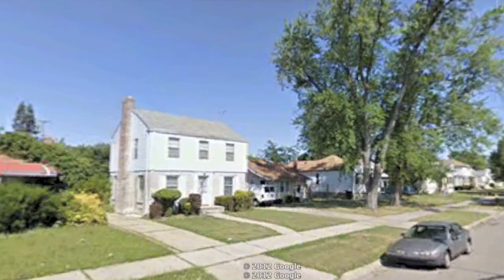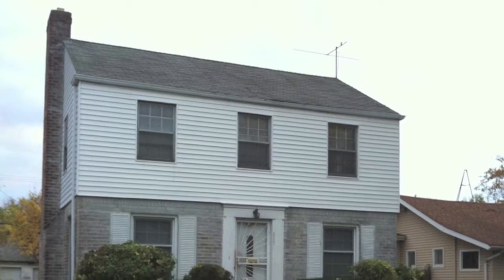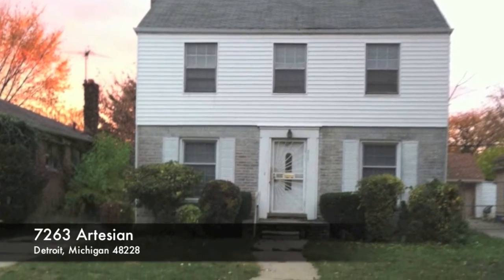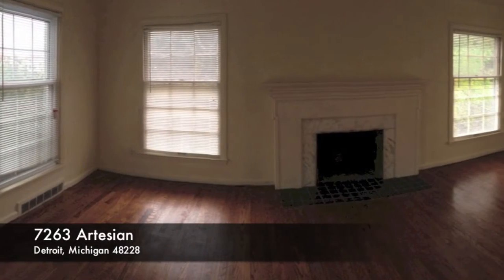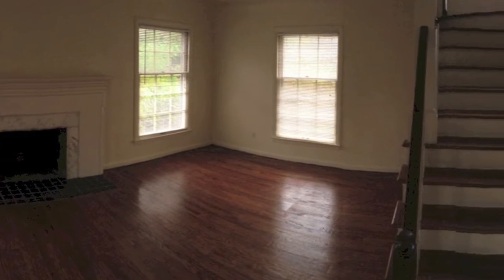This beautiful brick colonial resides on Detroit's west side. Welcome to 7263 Artesian, Detroit, Michigan. The fireplace in the living room is encased in marble and trimmed out with locally milled maple lumber.